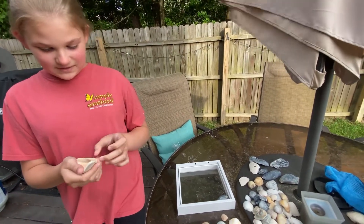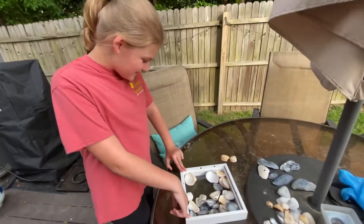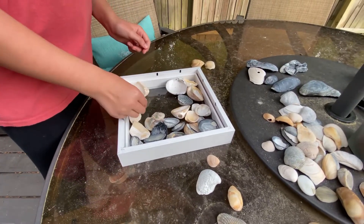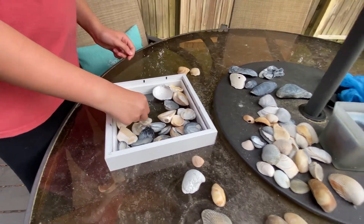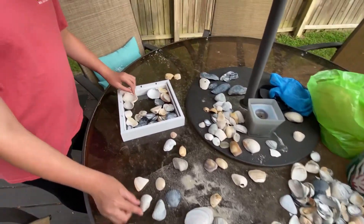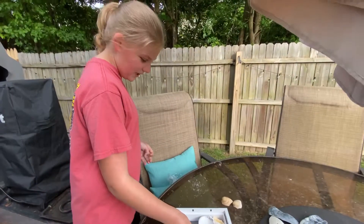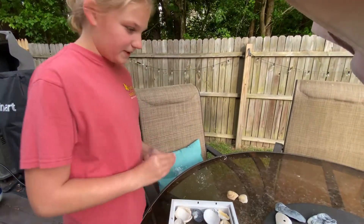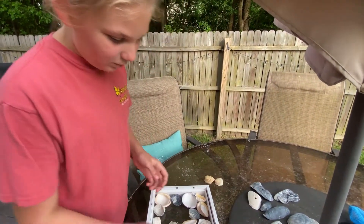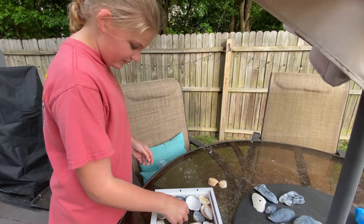I'll get back to you once I pick the shells that I want. Okay, so this is what I got so far — I have these shells, but I want to add some more up there. I'm trying to find mostly pretty shells, nice shells — not like this. Some of them are broken, but I'm trying to find really pretty shells.